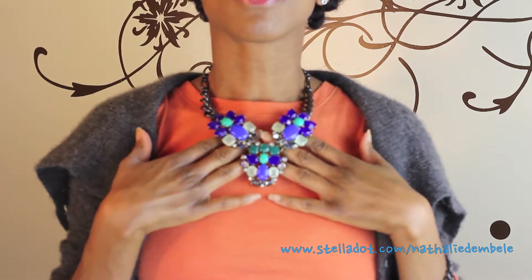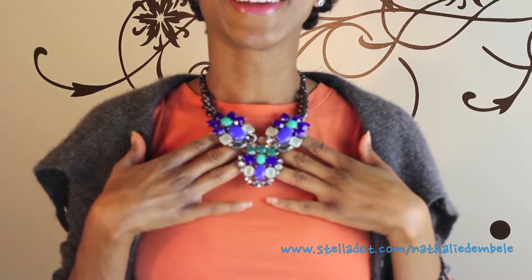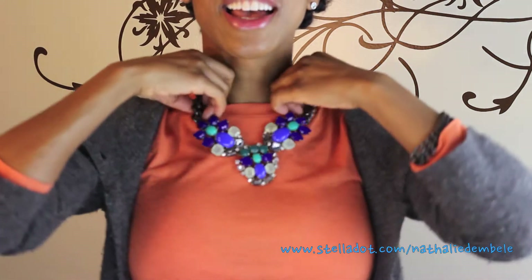One of my favorite things with Stella and Dot is that all of the items, or most of the items, can be worn so many different ways. You know how much I love versatility — and this really allows you to do that.